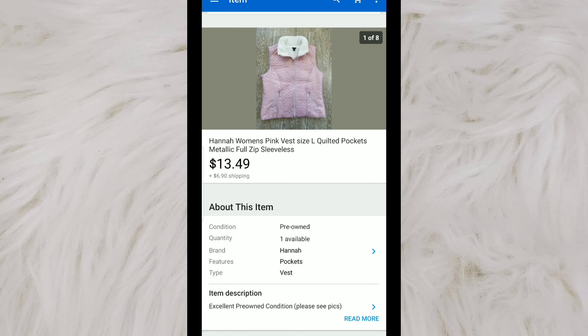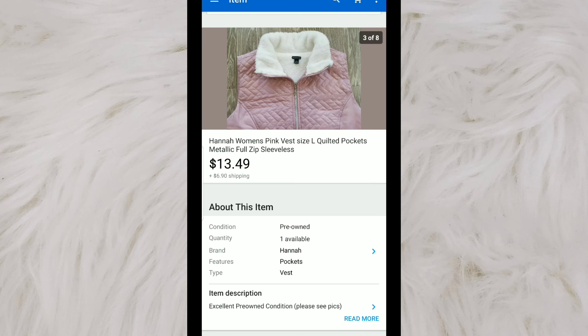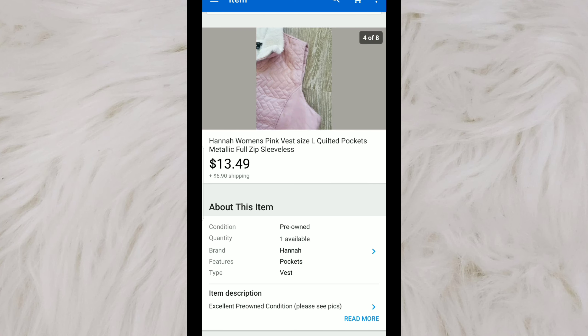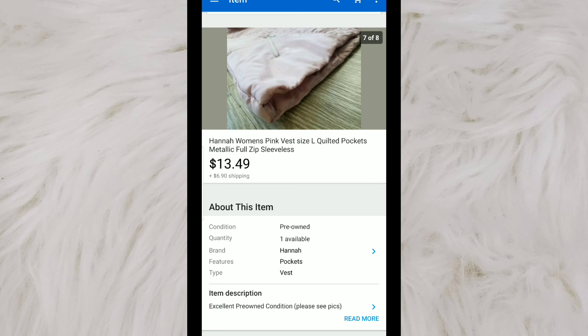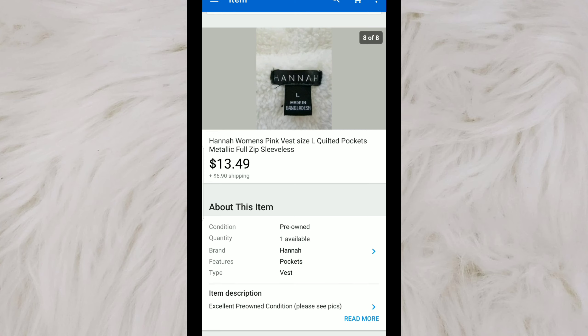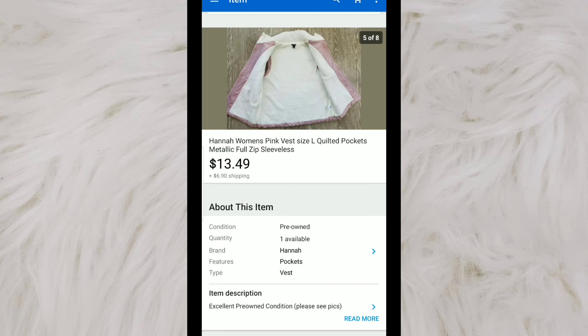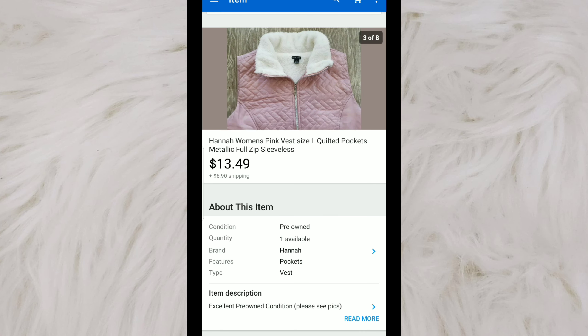I've had this for so long I don't even remember what I paid — probably about $3 at a thrift store. It is just a lightweight, cute pink vest. I originally picked it up for the collar. I've had it probably about two years. I had it listed for $14.99, sent out offers to watchers, and someone accepted $13.49. I definitely wouldn't pick this up again — there's not even down in it, so it's not really anything special. It's just cute, so I'm happy to see it go.